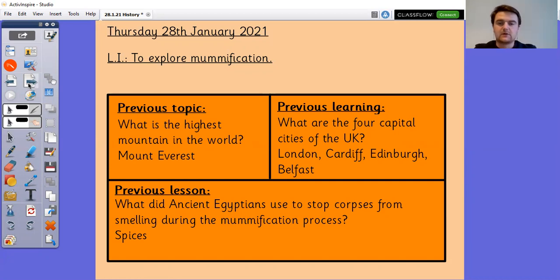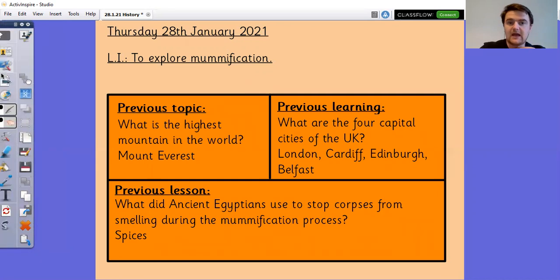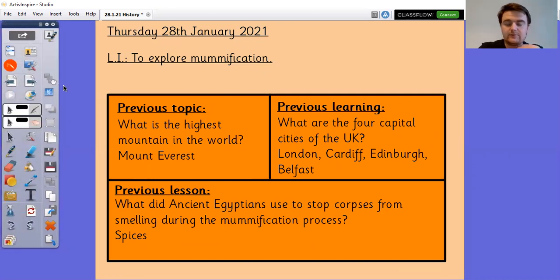The four capital cities of the UK are London, Cardiff, Edinburgh and Belfast. And they used spices to stop corpses from smelling during the mummification process. You can also have the point if you said that they do the process in a tent outside so that it's open air and air can flow through.